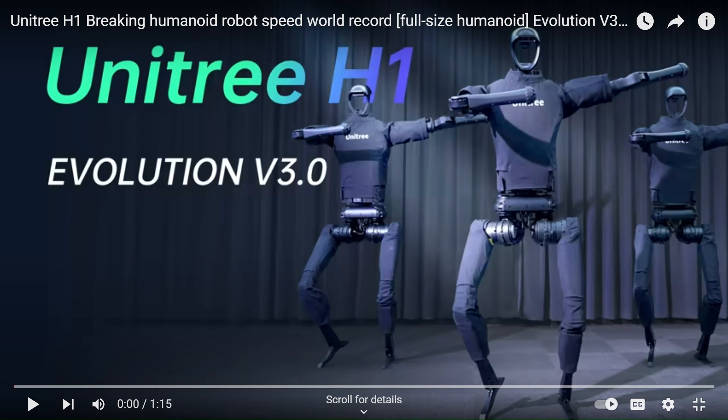Hello, today we are going to discuss a very interesting topic — the Unitree H1 humanoid robot. If you are watching my channel for the first time, please subscribe. The Unitree H1 Evolution v3.1 breaks the world record. Let me quickly show you the demo — it will definitely surprise you.